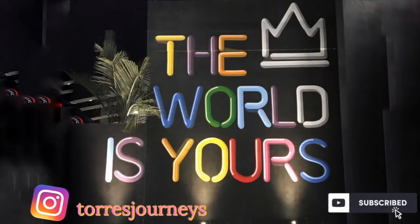Well, thank you and I'll see you next time.